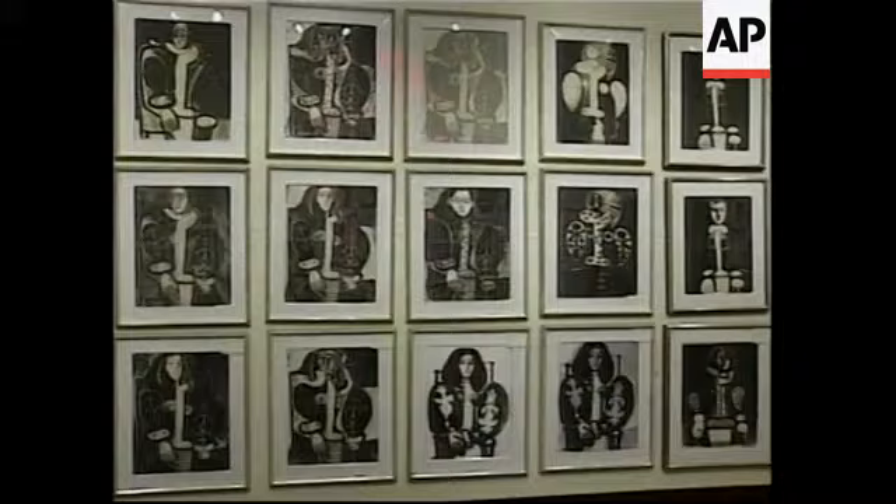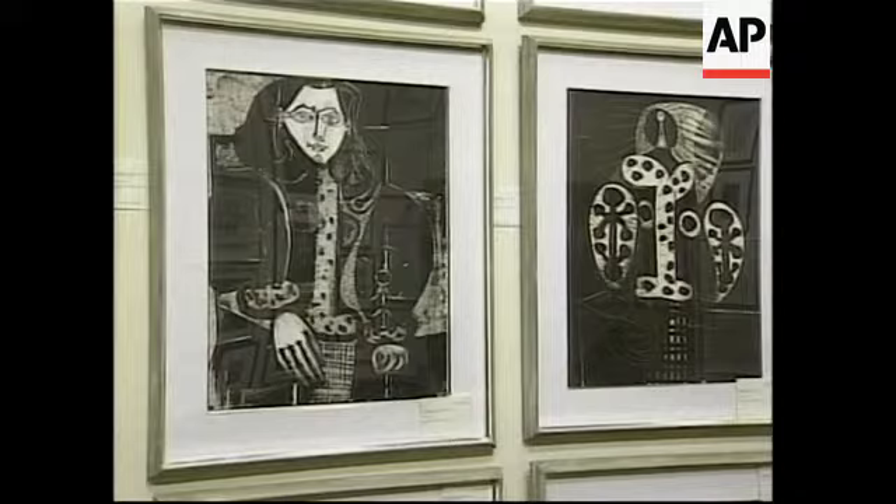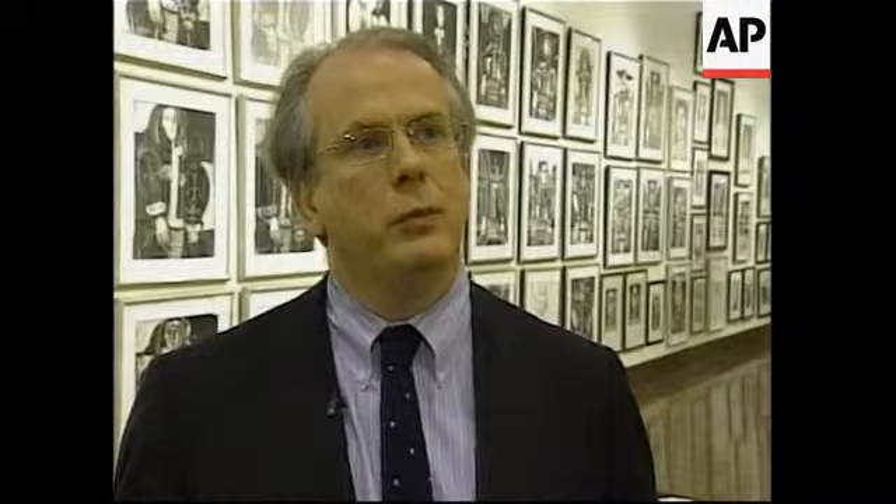What is extraordinary here is that this is the printer's set of proofs — the set of prints that were kept by the printer in the workshop as his record of exactly what had been produced by Picasso. There are 582 prints in the room, which is a fairly large number to absorb, but you can really see the development of Picasso from 1945, when he started making lithographs in the Morla workshop, to 1965.